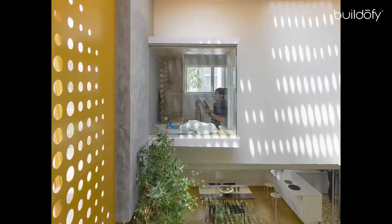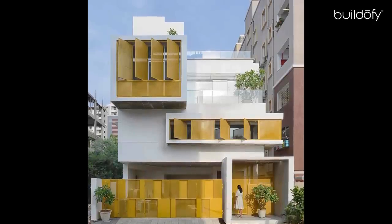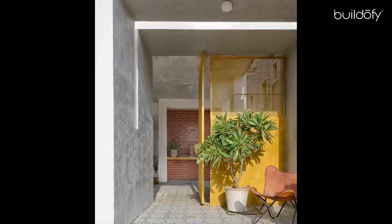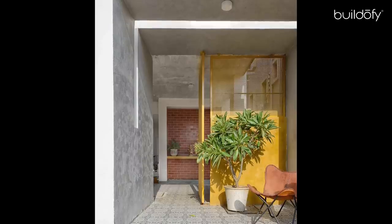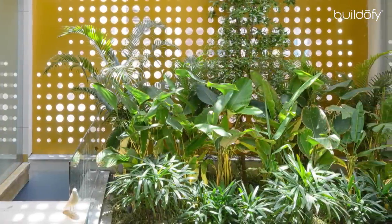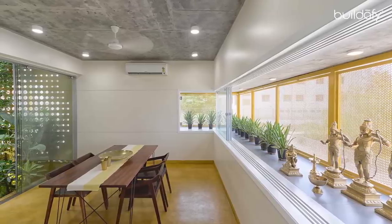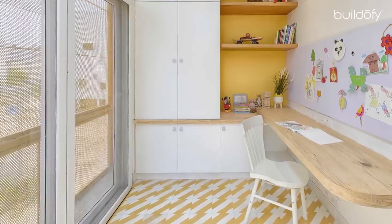The two projection boxes which make up the façade of the house are the kids study and an entry foyer, both similar in nature with skylights and metal openings. Perforated metal sheet makes up most of the elements of the main façade — the gate, entry foyer door, operable louvers on the dining floor, and the kids study area.